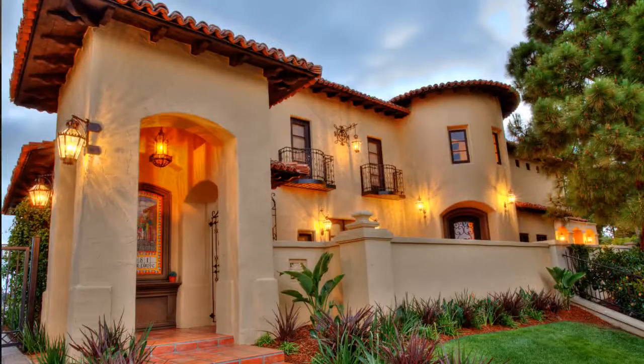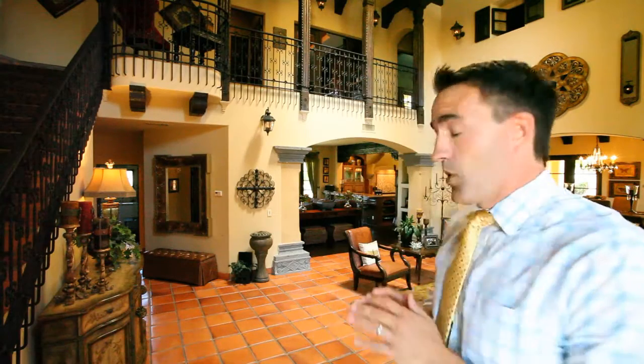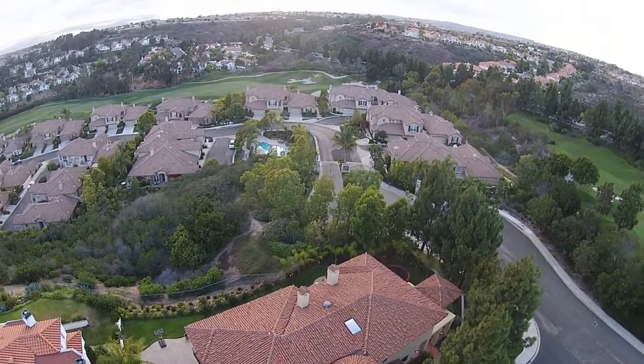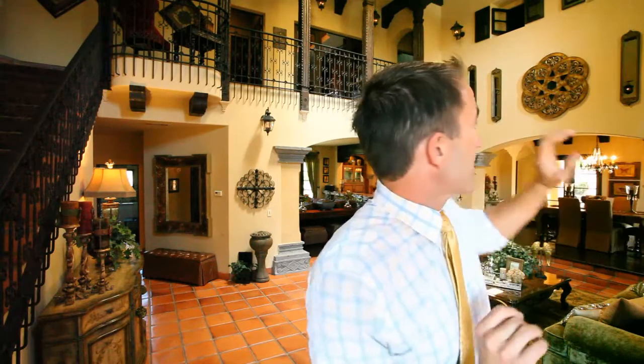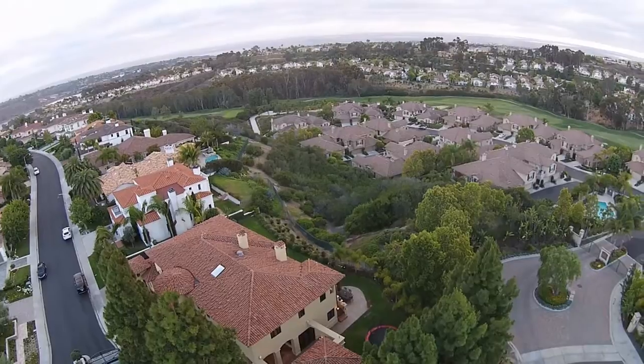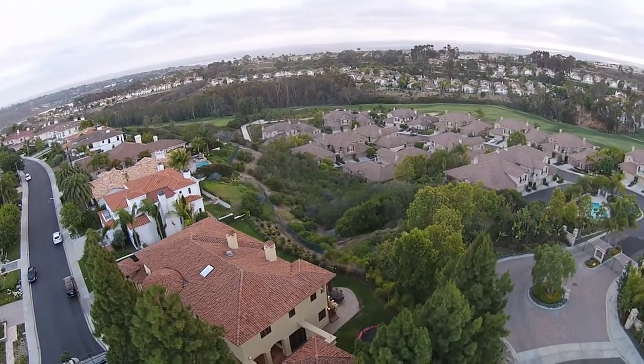Hi, this is Garrett Lund with the Lund Team, inside one of the most special properties here in South Carlsbad on Aviara Drive. This home has every detail down to just the little nuances with the flooring, the trim work, shutters, rod iron railing, lighting — everything has just been completely detailed out. We're excited to show you this property, take the quick tour.